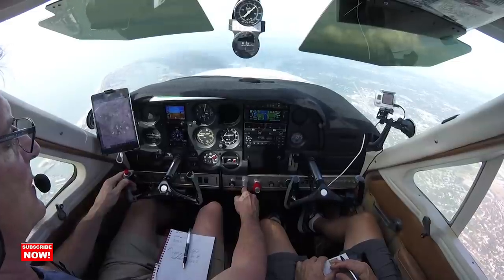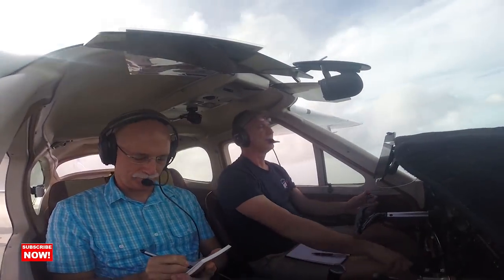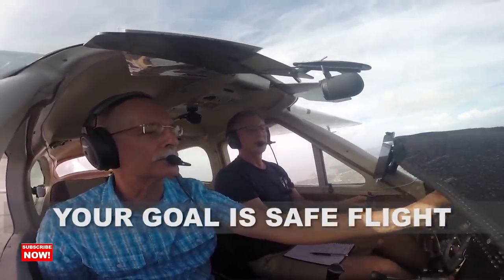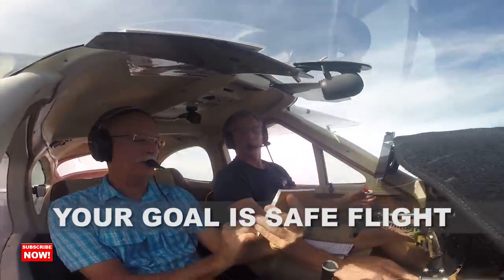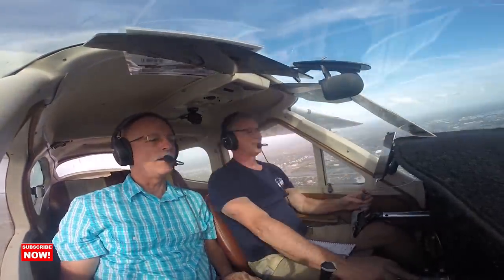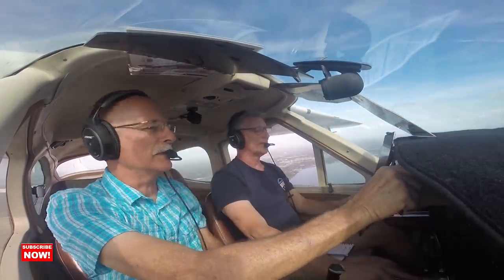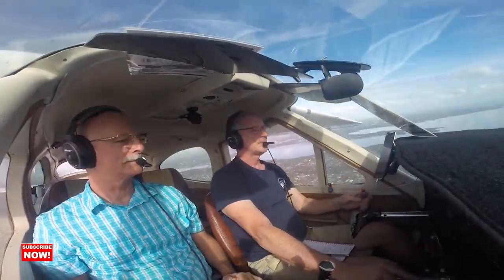I didn't want financial decisions to drive safety. People have said 'you'll never get your money out of this airplane,' but that is not the goal. Your goal is safe, purposeful flight. An airplane is not a financial decision, and you can't let financial matters affect safety. I'm not in this for financial gain — I'm in this to become an excellent IFR pilot, so you need good reliable equipment, and that's what I decided right from the start.